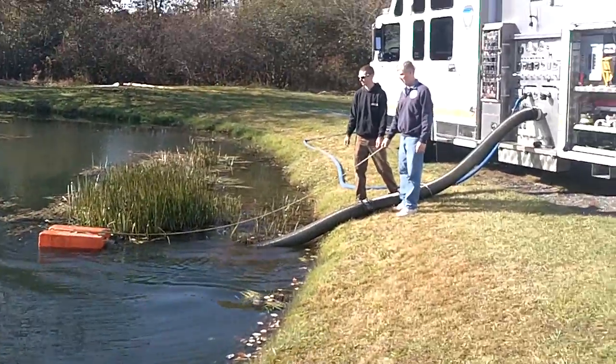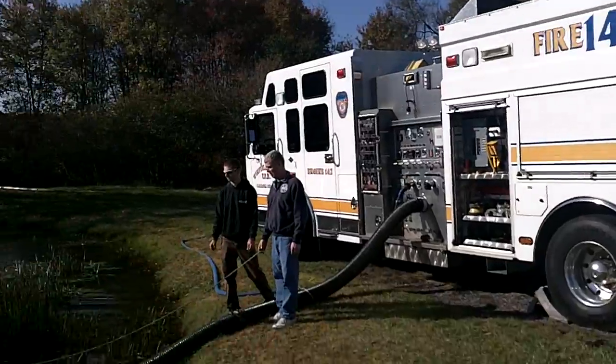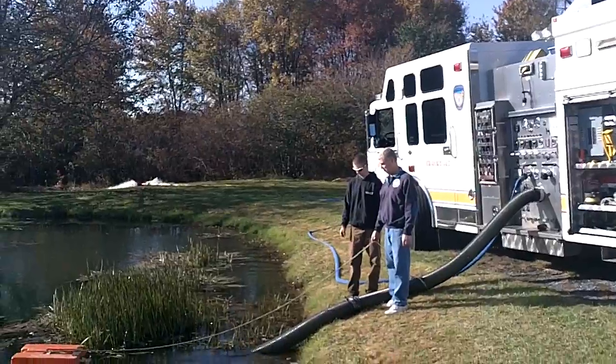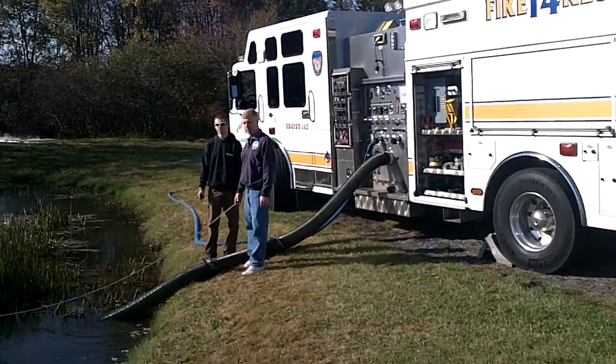Put it back in. The air primer in automatic mode is working. You're going to see flow here in a minute — primer's priming — and you've got the flow. The pump operator never once touched that pump panel.